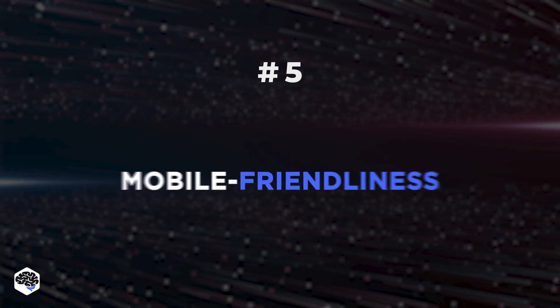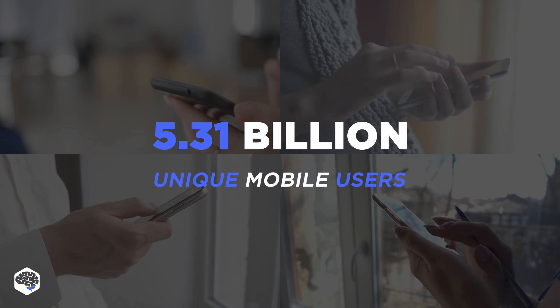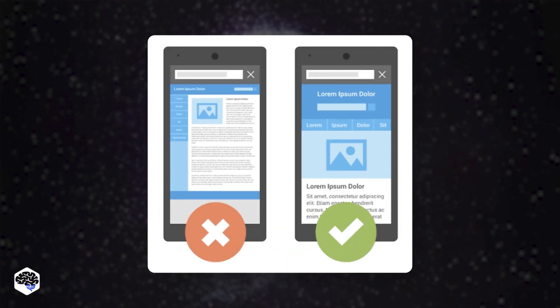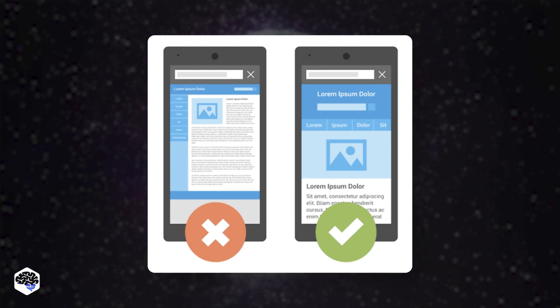The fifth trend is mobile friendliness. There are 5.31 billion unique mobile users worldwide, and that number is expected to grow at a rate of 1.8%. So there's a need for websites and apps to be mobile friendly.